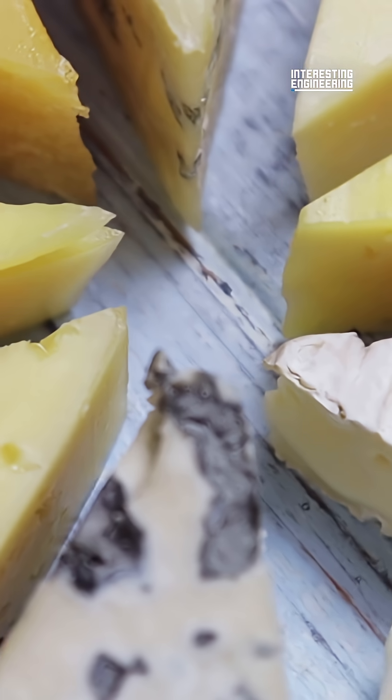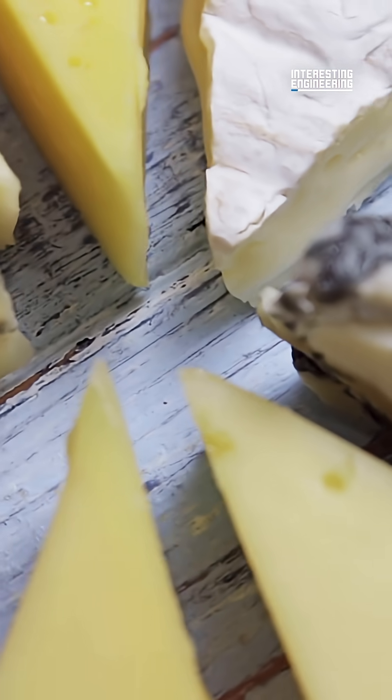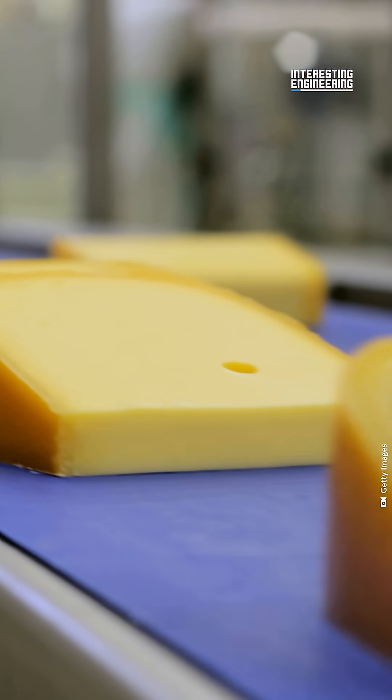How does milk turn into cheese? There are so many different kinds of cheese in the world, and yet they all come from just one thing: milk. What kind of chemical reactions happen to change liquid into yummy solids? There are actually three.